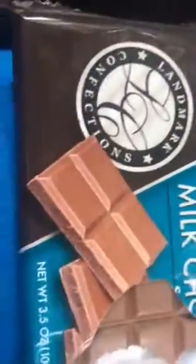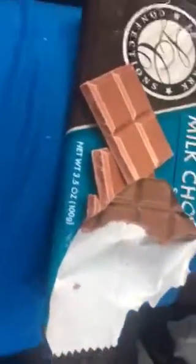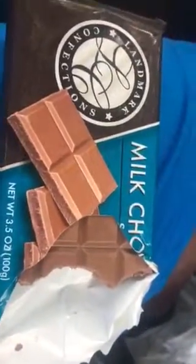Hi guys, welcome to another YouTube video. In this video, today we're going to be reviewing Landmark Confections Milk Chocolate. I kind of tore some of it off — I was enjoying it, I'm sorry. I brought this from Family Dollar.